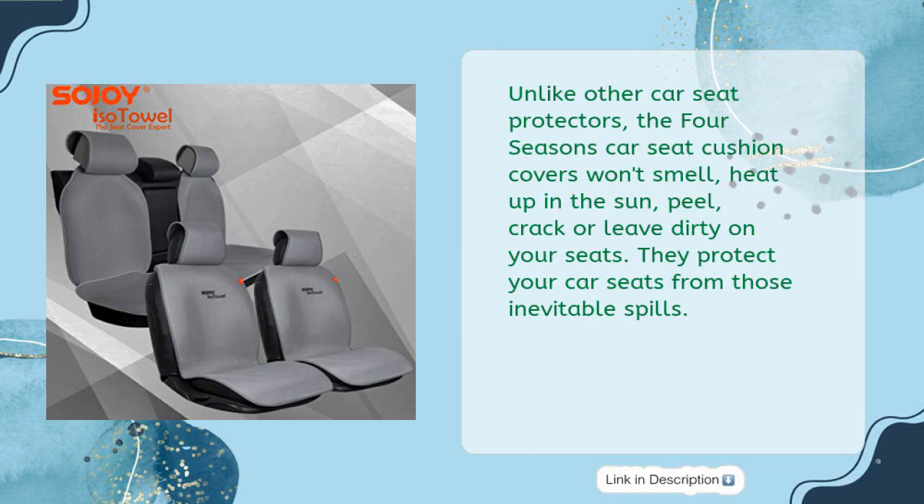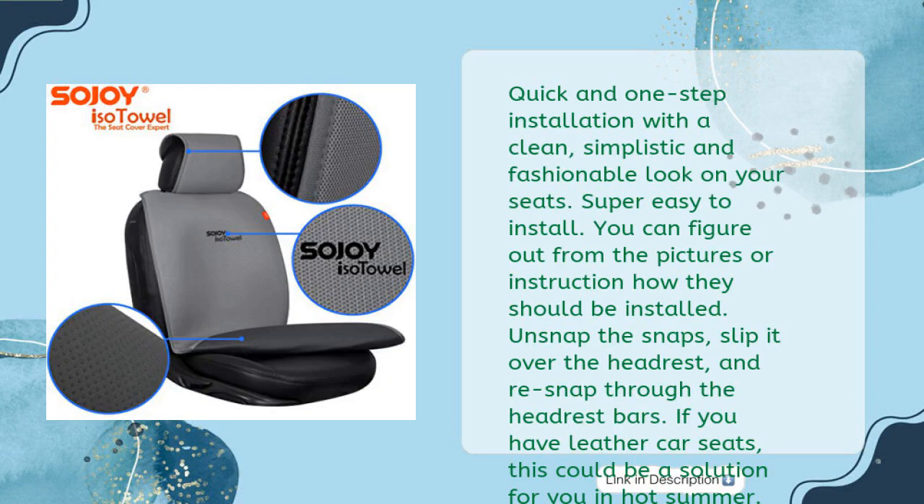Unlike other car seat protectors, the Four Seasons Car Seat Cushion Covers won't smell, heat up in the sun, peel, crack, or leave dirt on your seats. They protect your car seats from those inevitable spills. Quick and one-step installation with a clean, simplistic and fashionable look on your seats. Super easy to install — you can figure out from the pictures or instructions how they should be installed.